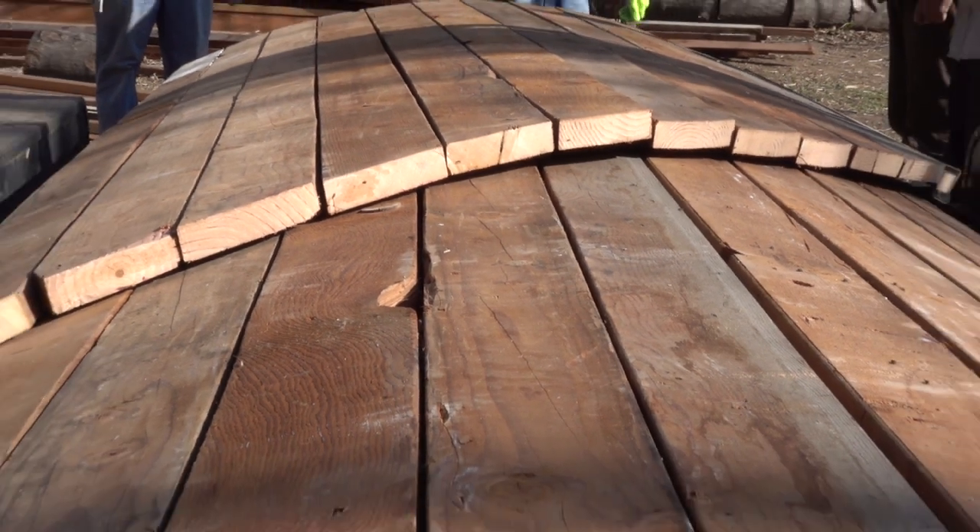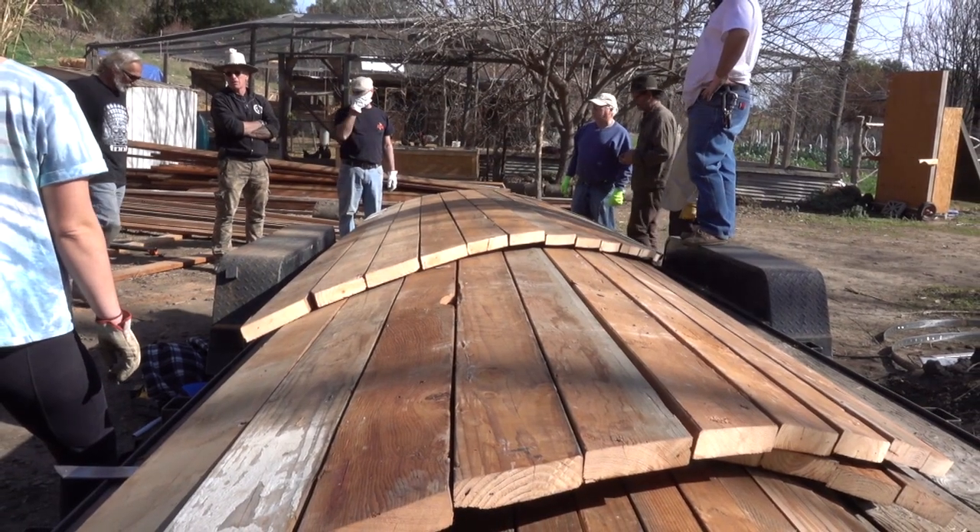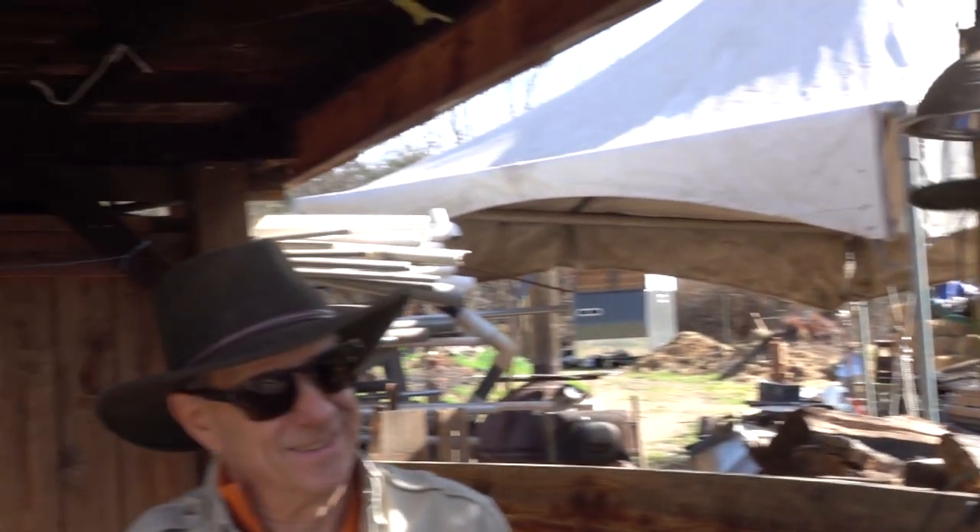What we're doing on this project is making a giant wooden rocket stove. When we burn it, it'll turn into biochar, and that's where Michael Whitman comes in. Tell them about biochar.